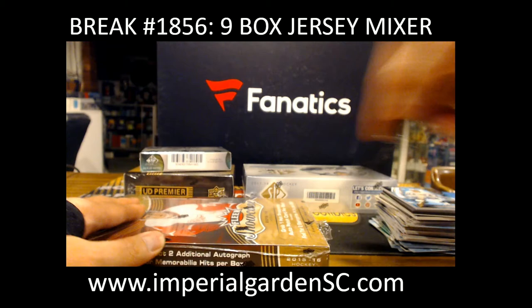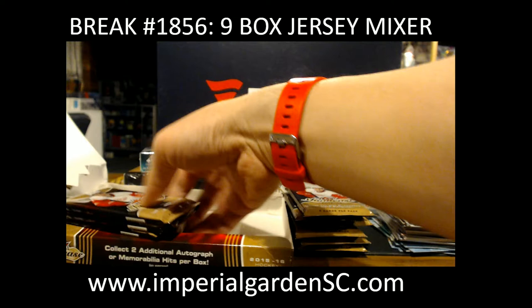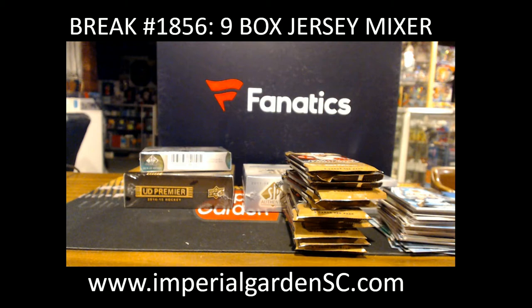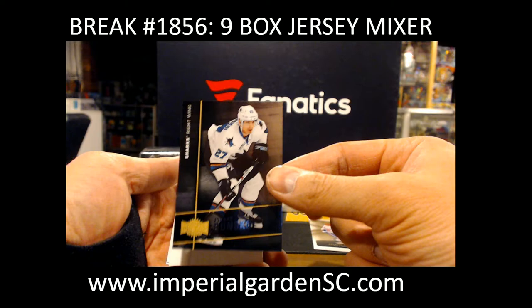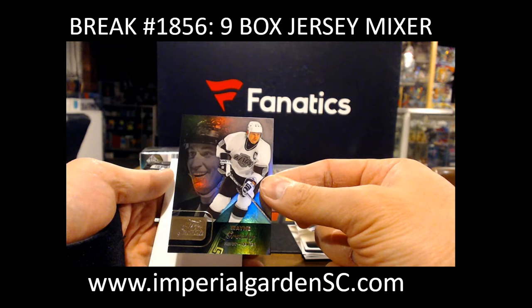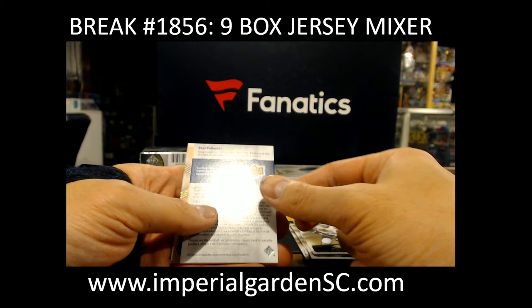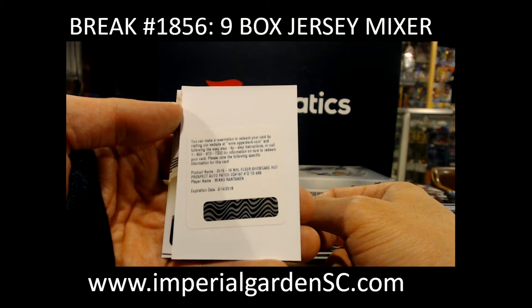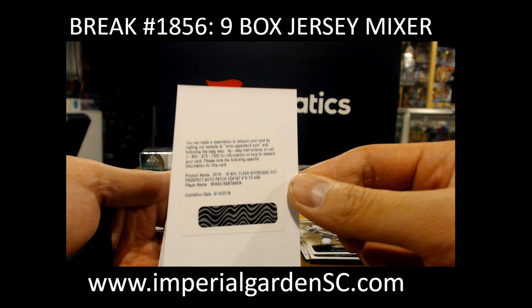Flare Showcase next. We got Metal Universe, Jonas Donskoi, the Sharks. Wayne Gretzky Flare Showcase for the Kings. We got a Redemption coming up — and it's a pretty good one too, going out to the Avalanche. Unfortunately it is an expired Redemption, going out to Maurice, Big Cat. So Maurice, I'll send you instructions on where you can send this in to Upper Deck to get this redeemed.